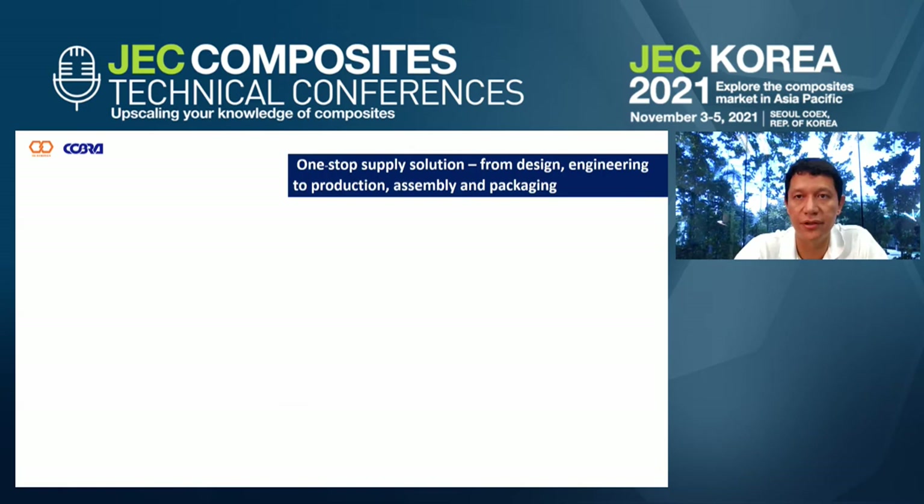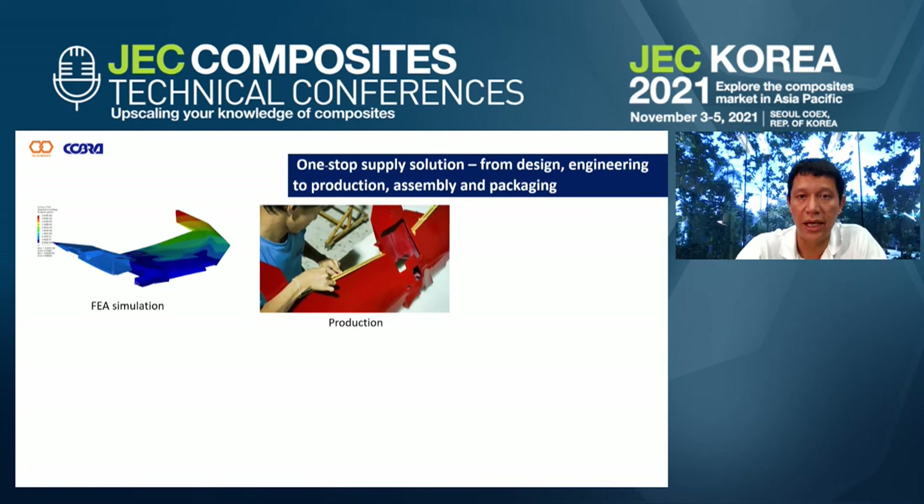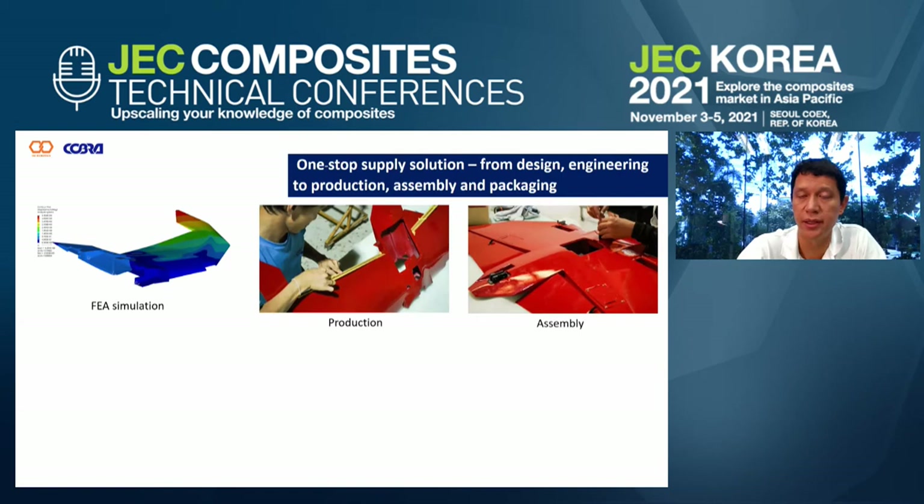My last point is the one-stop supply solution. What Cobra is doing in general and also in particular in this case is that we collaborate with the customer from a design point of view as early as when a customer comes with sketches — or even just ideas in their head. We work on helping them sketch it out, make 3D designs and CAD files. We do FEA simulations, partly in-house and partly through contracts with universities and consulting companies. We then make quick prototypes and turn things around in days into real composite work, through to actual production. We also offer assembly work.